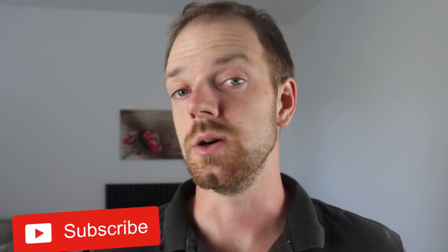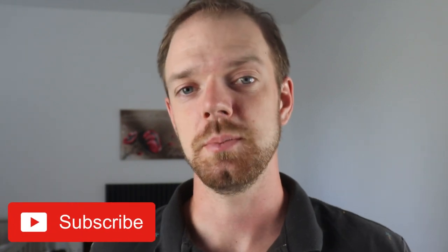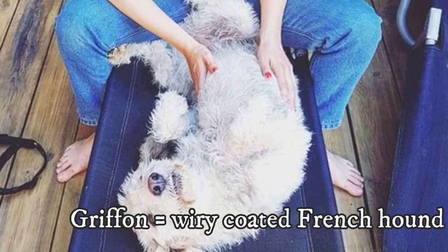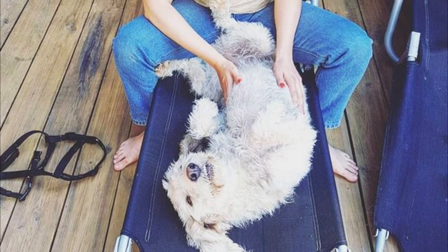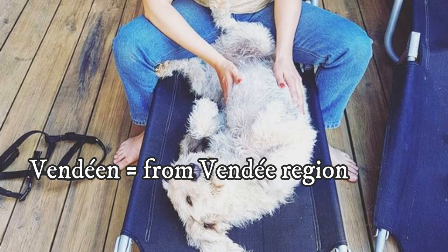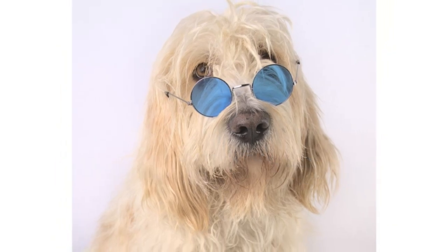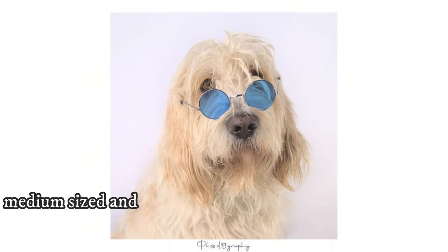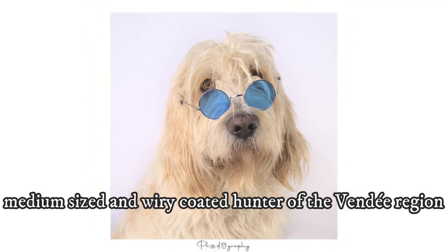Number 2: Name. The Briquet Griffon Vendéen has a very descriptive name. The word 'Briquet' literally means medium-sized dog. The word 'Griffon' describes all the wiry-coated hunting hounds of France, and the word 'Vendéen' describes the geographical location where the breed was developed. So the name can be literally translated as a medium-sized, wiry-coated hunter of the Vendée region.